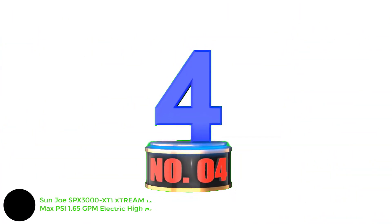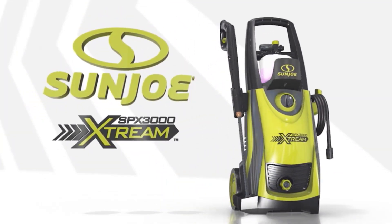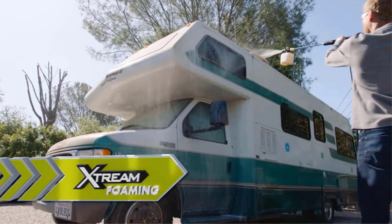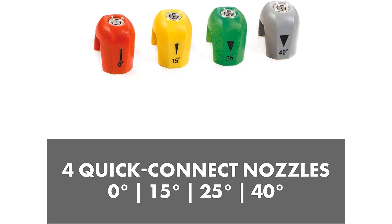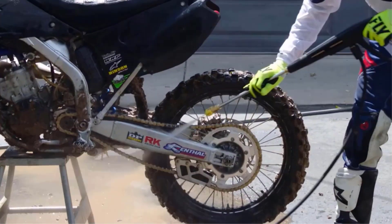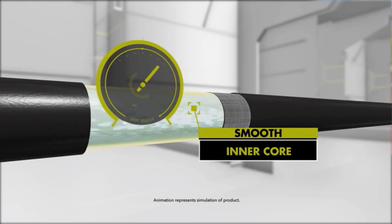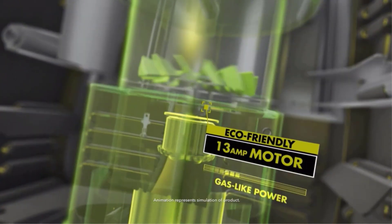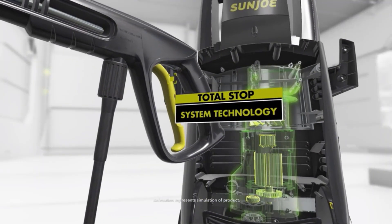Number 4: Sun Joe SPX3000-XT1 XTREAM 13 Amp 2200 Max PSI 1.65 GPM Electric High Pressure Washer. The Sun Joe XTREAM impressed our testers across all surfaces, from brick to concrete to PVC. We especially like this model for people who plan to pressure wash their car because of the attachments that facilitate the task — including a detergent foam cannon that can shoot soapy water up to 15 feet, a soft-bristled brush, and a rim brush. We used the 40-degree nozzle for the body of the car and the 25-degree one for the tires and wheels. This is a very versatile machine with integrated cord and hose holders to keep accessories in place.